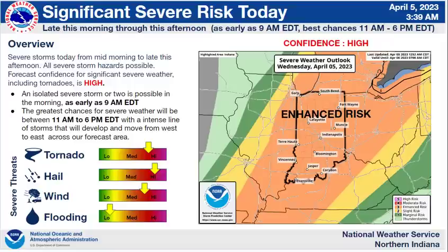Here are some slides for the latest scenario. Forecast confidence is high. The Storm Prediction Center has placed our entire area in an enhanced risk for severe thunderstorms with tornadoes. The main window is between 11 a.m. and 6 p.m., though some thunderstorms are possible as early as 9 a.m.